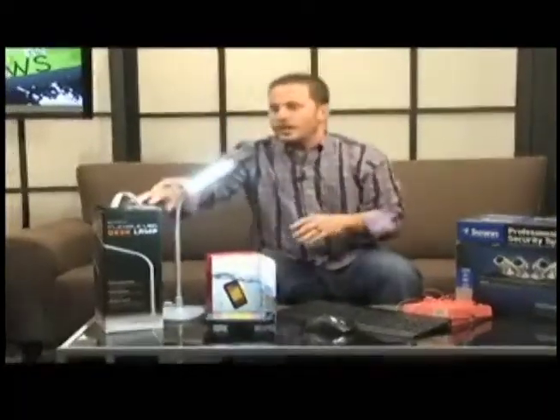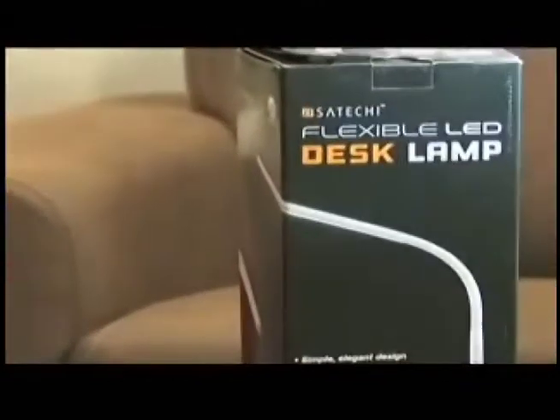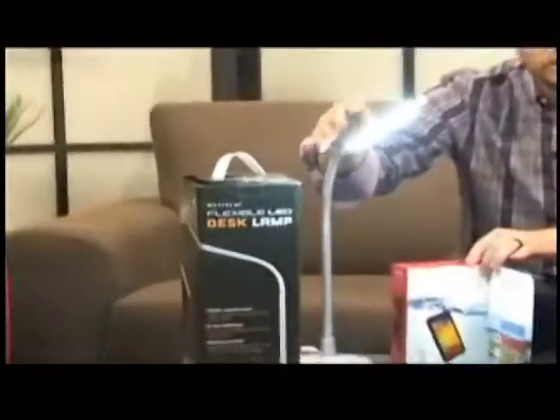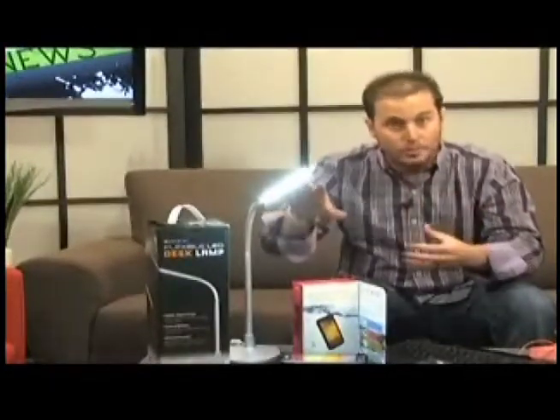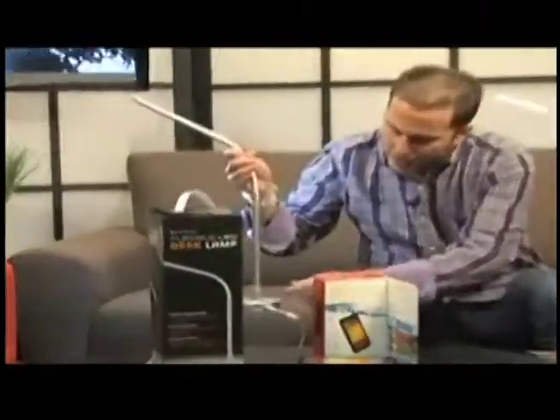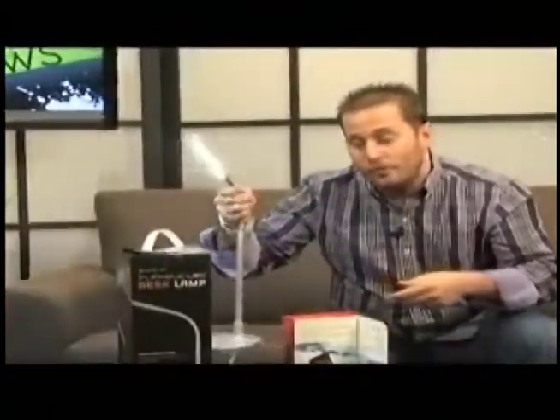Finally, from Satechi, this is the flexible LED desk lamp. It has touch control — touch it, it shuts off; touch it again, it turns back on. It runs on just 7 watts and is rated for over 40,000 hours, so you'll save a lot on power and bulb replacements. Best of all, it has a USB port on the back — a 1.5 amp port perfect for charging any smartphone or tablet without running an extra cable to your computer or outlet.